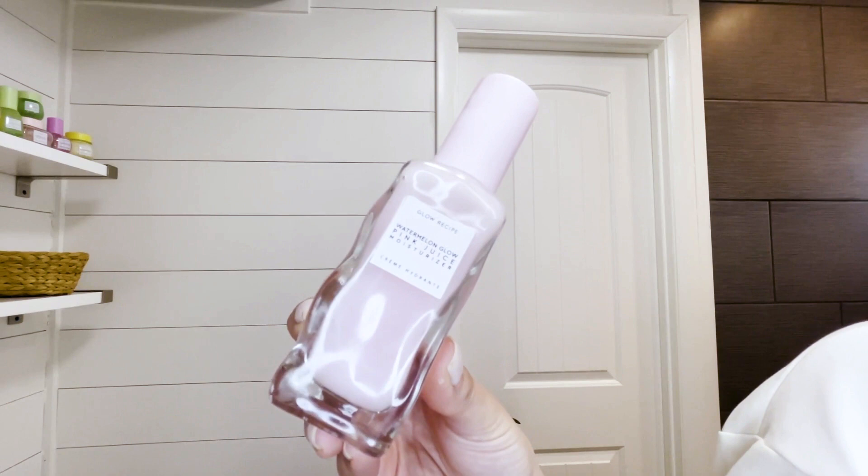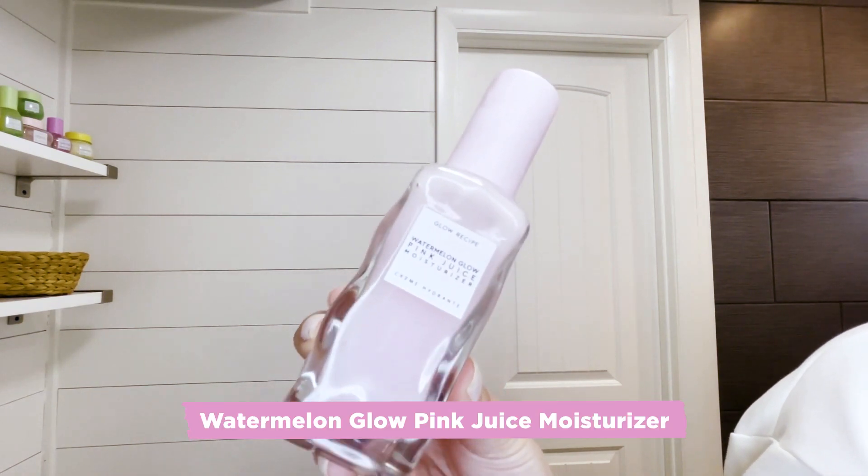The last step in my routine is Pink Juice, which is a lightweight, oil-free moisturizer. It just looks so yummy and feels so yummy on your skin.